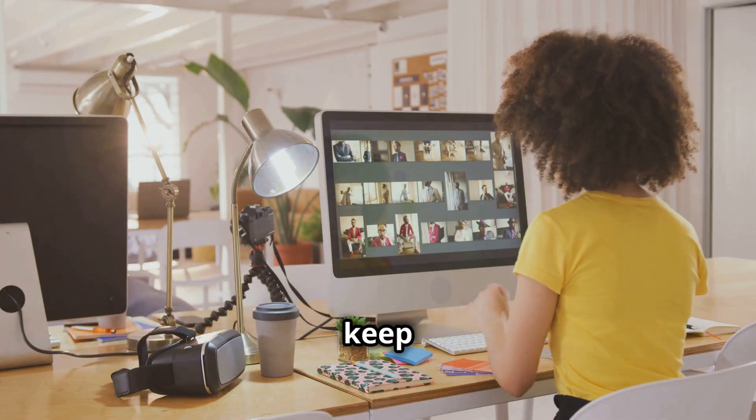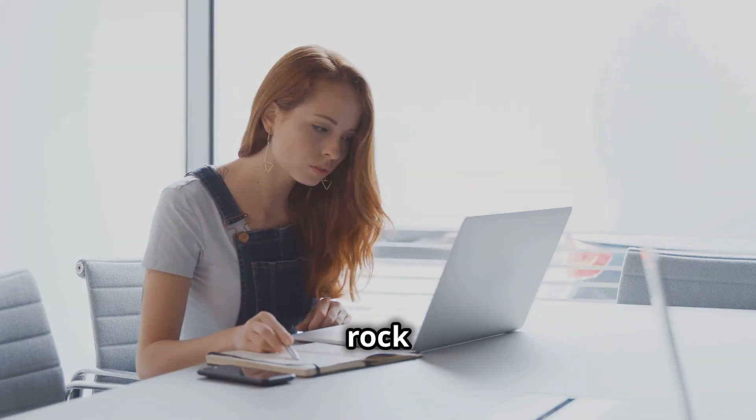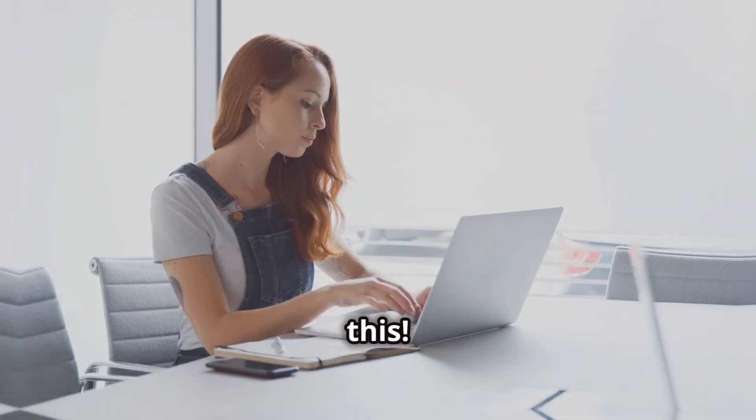These tools are here to boost your productivity and keep you organized. Get ready to rock 2024, VAs — you've got this. Thank you.